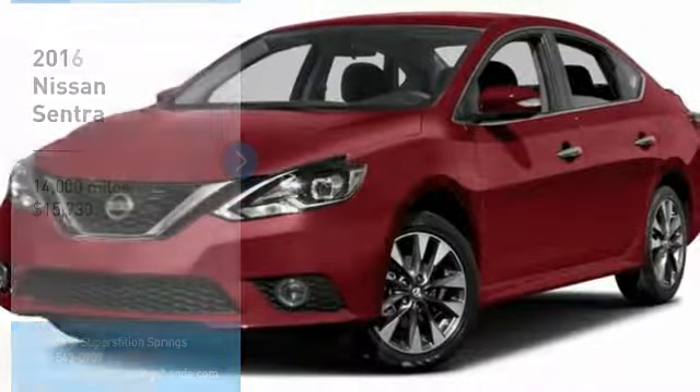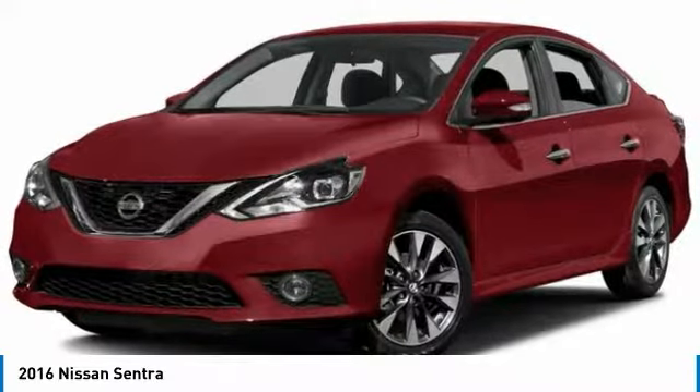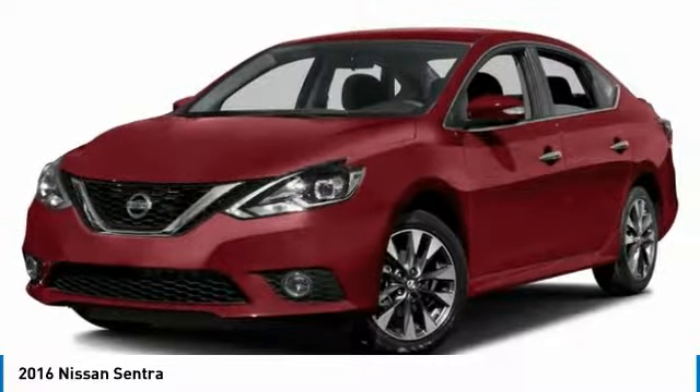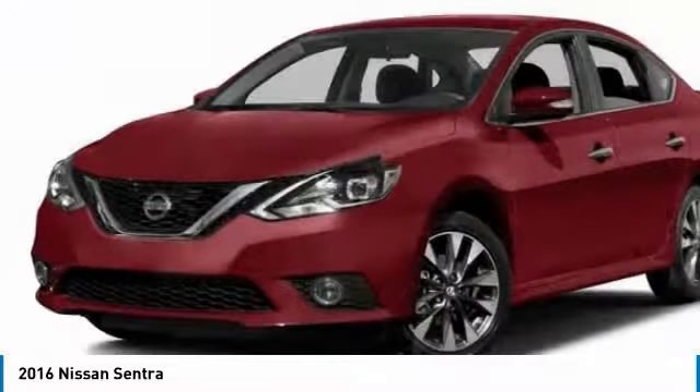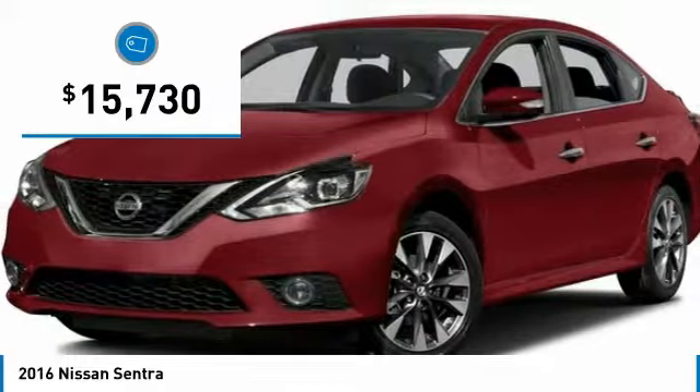Looking for the right vehicle? Check out the 2016 Sentra. With its spacious and versatile interior and stellar fuel efficiency, the Nissan Sentra is the obvious choice for anyone who wants to enjoy a stylish and comfortable ride, and is priced below $20,000.